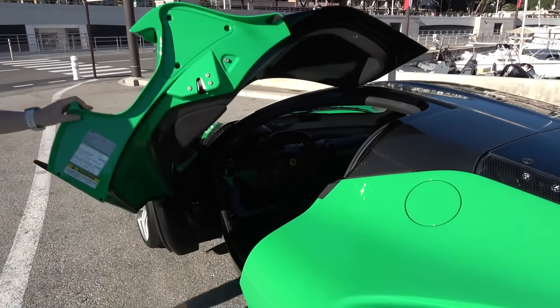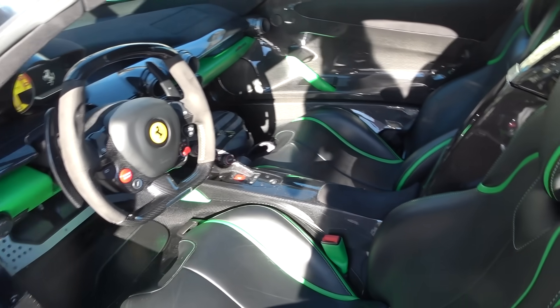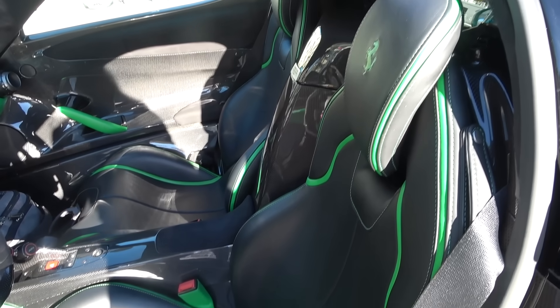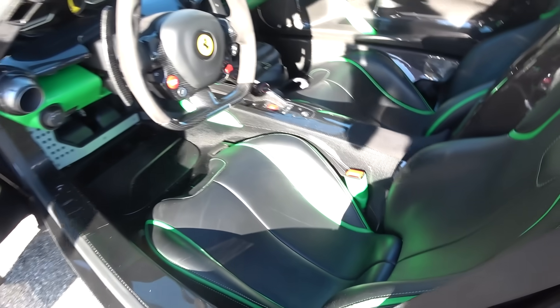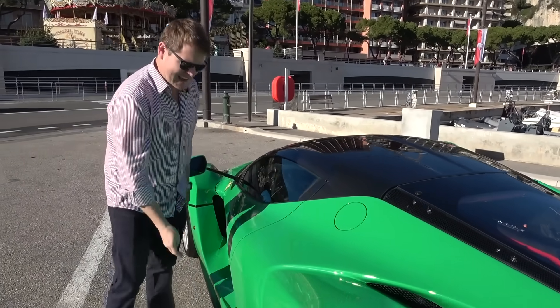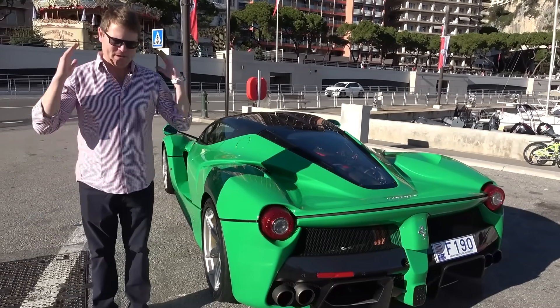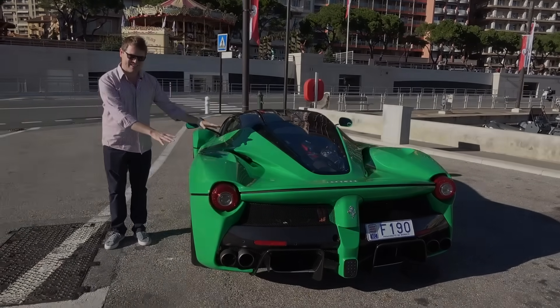The plan is to show you around this completely unique example of Ferrari's hybrid hypercar and the reasons behind the specification. Just come and have a quick look inside at the green details. When JK originally specced it, there was a reason behind why he went for this colour scheme. I'm going to explain all of that in a moment and then head out maybe up into the hills.